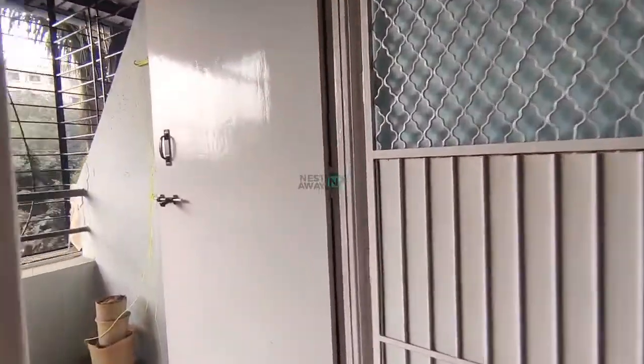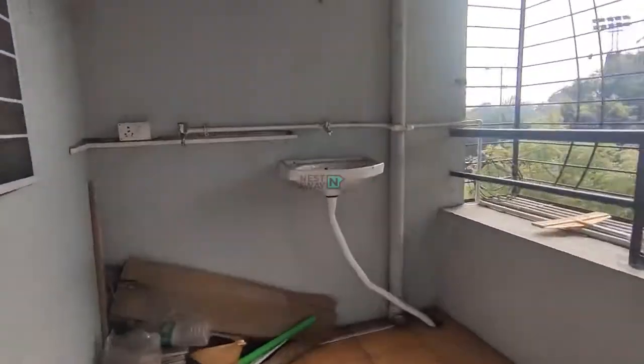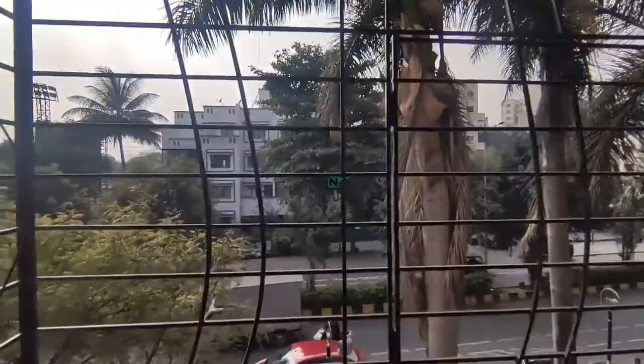Now we are moving into the balcony area. This is a very spacious balcony. It also comes with a washbasin and fittings. And this is the outside view.